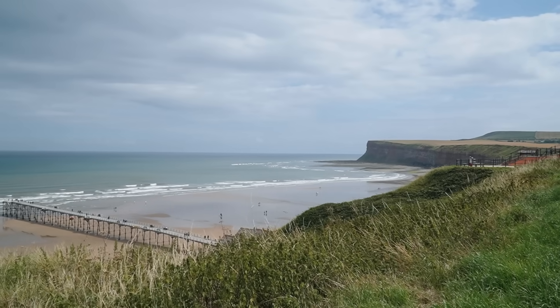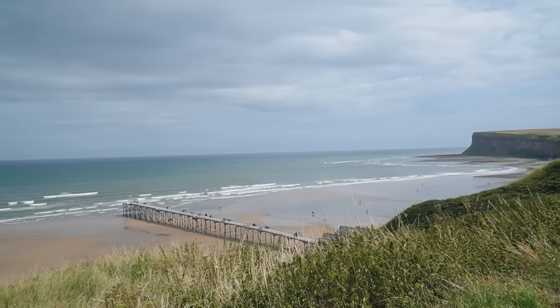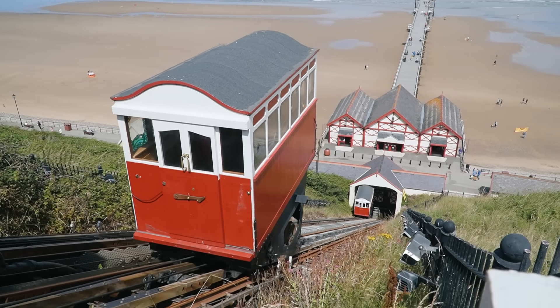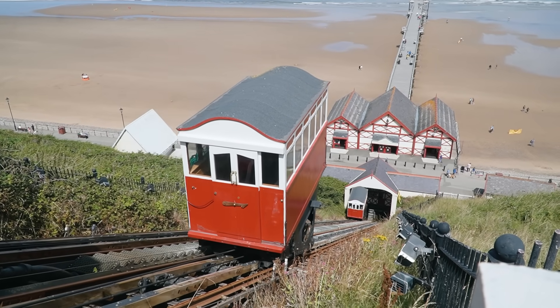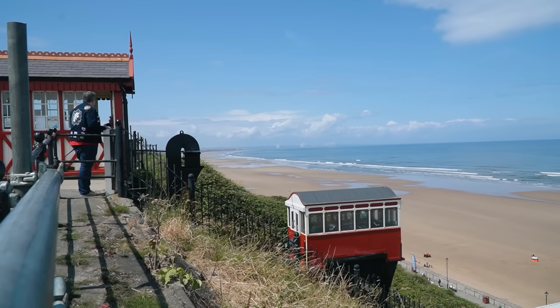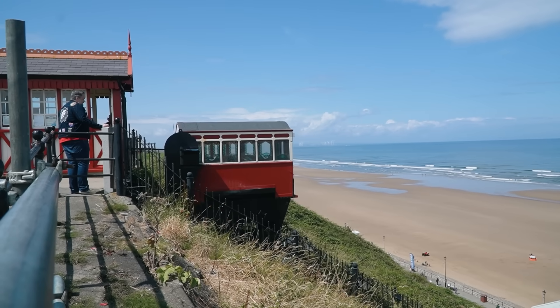If you come to a seaside town you probably have to start at the sea. We are going to make our way down there in a pretty cool fashion — the oldest water-balanced cliff lift in all the UK. Apparently it means that the two trams each have water tanks underneath them, and the weight of those water tanks is what moves the tram up and down the cliff. Pretty interesting.